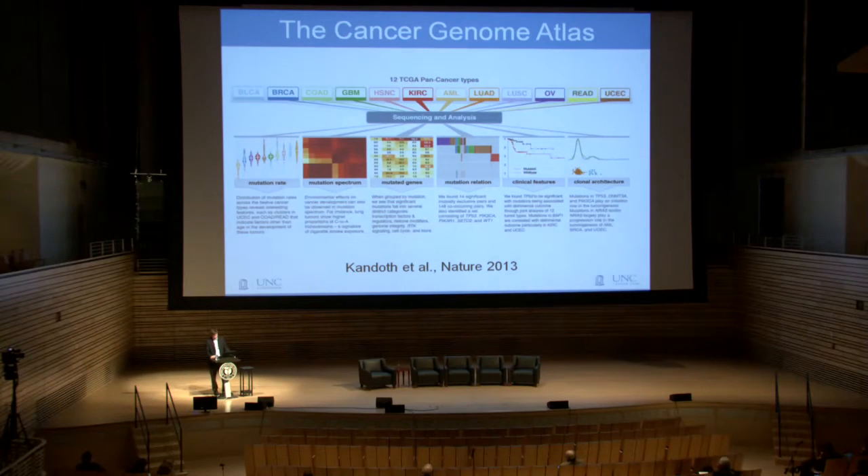One of the first exciting cross-tissue studies was by Syriac Kandoc in Nature in 2013. He showed that using just DNA alone, we can find out so much information not just within a tissue type but looking across tissue types to understand common forms of the disease, including mutation rates, the spectrum of mutations, individual genes mutated more often than expected by chance, relationships between mutations — whether mutually exclusive or co-occurring — and clonal architecture, looking at how the tumor is evolving over time.